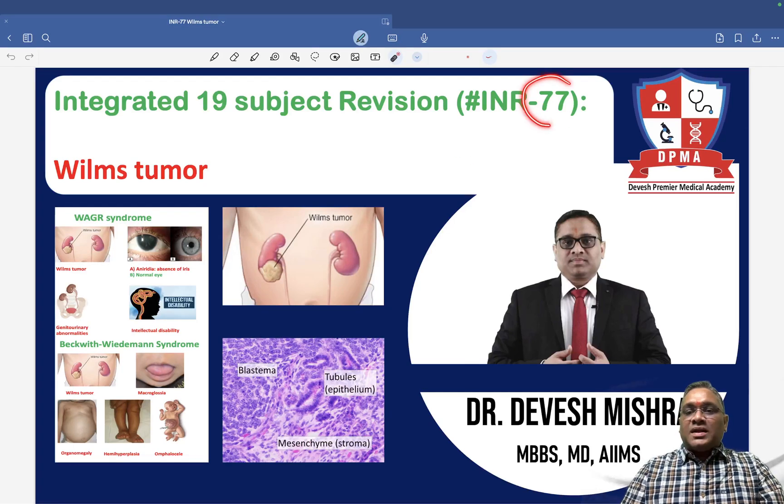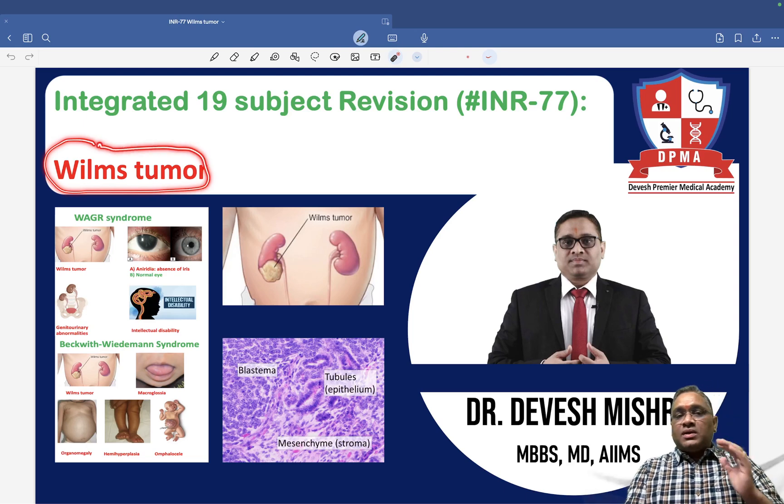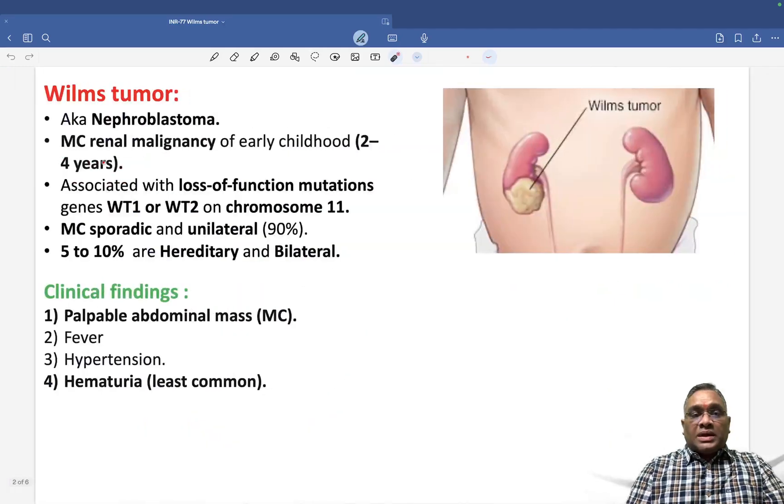Hello everyone. In this INR number 77, I am going to tell you about one of the recently asked topics, which is Wilms tumor — a very important topic in pediatrics. Wilms tumor is a pediatric renal tumor, also known as nephroblastoma.